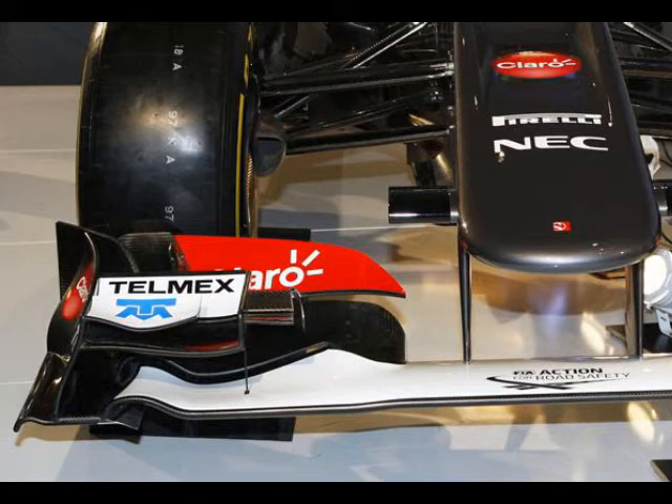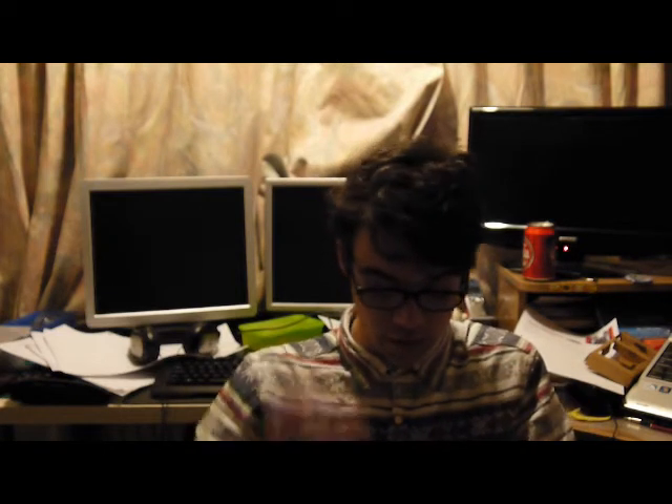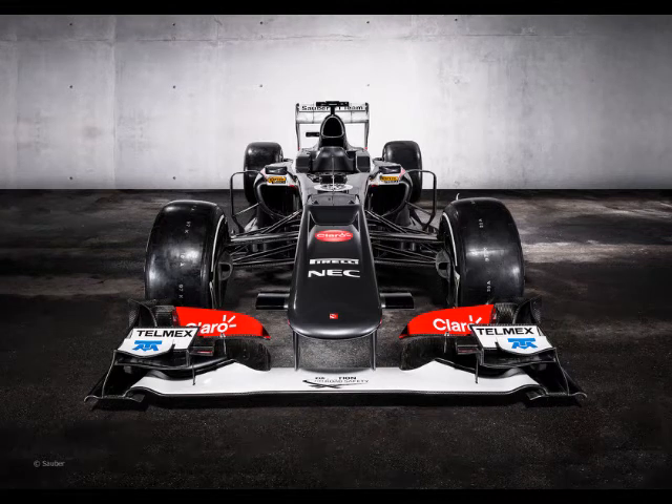Evolutions from last year's car include the front end — such as the front wing and the exhaust. They say the exhaust isn't massively different to last year, however it's been enhanced further. They're running a Coanda exhaust, as well as most teams, which enables the exhaust gases to be pushed into the area they want between the diffuser and the rear wheels. The front wing on the launch car is predominantly last year's wing with a few hints and tweaks; however the one we will see at testing will be the one used for the season.